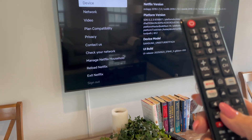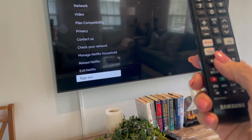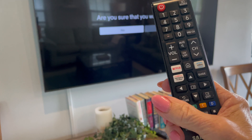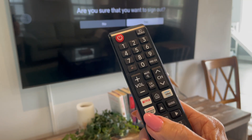Then you're going to scroll down until you get to the very bottom — pass up Exit Netflix — and select Sign Out. Again, you're going to press the button in the middle of the arrows. It will ask: are you sure that you want to sign out? Arrow to the right and select Yes, and you're done.